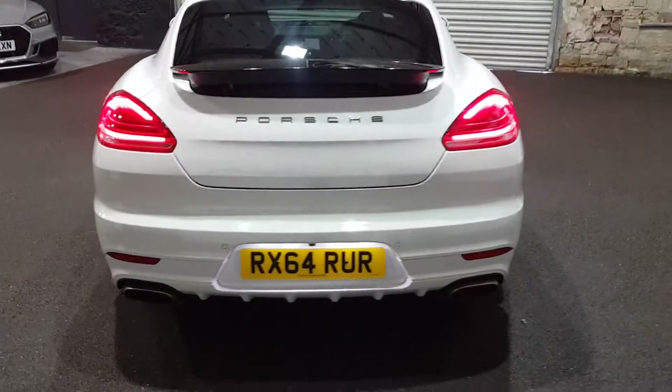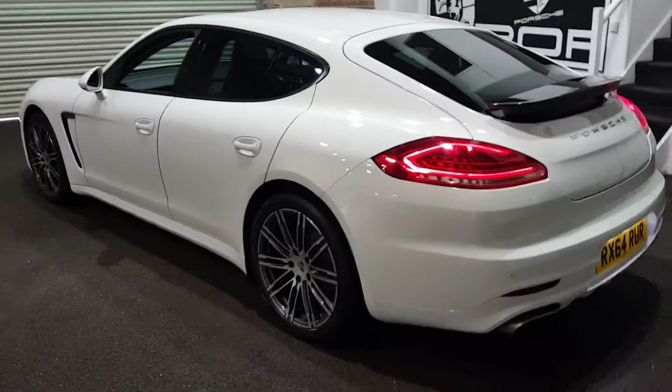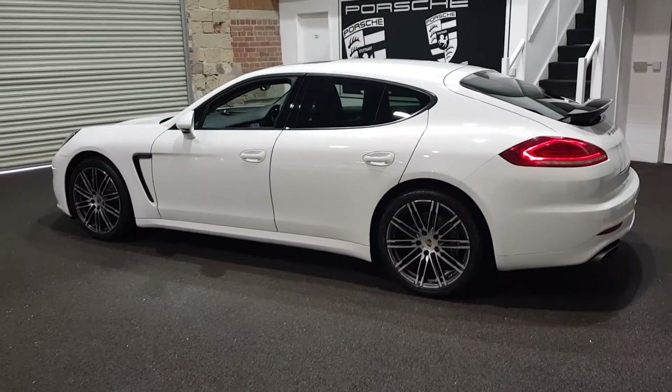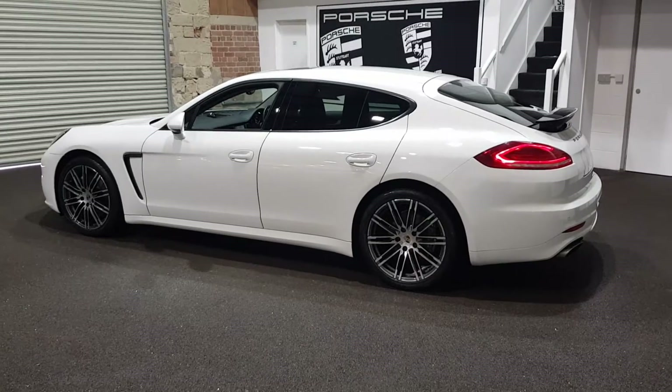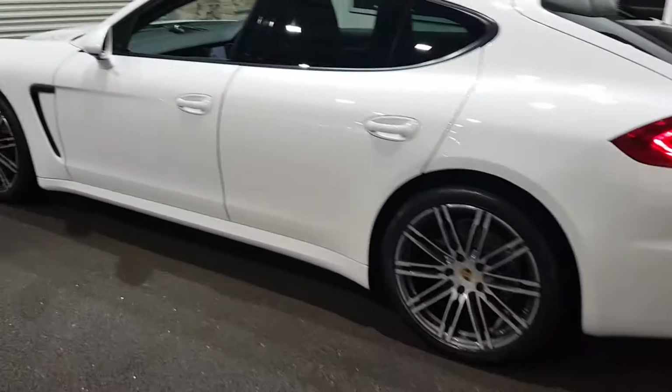It's very straightforward. Most of our clients these days do buy over the phone. Instead of traipsing around dealership after dealership looking at very nice cars, do your research first. If this particular car ticks all the boxes, give us a call.